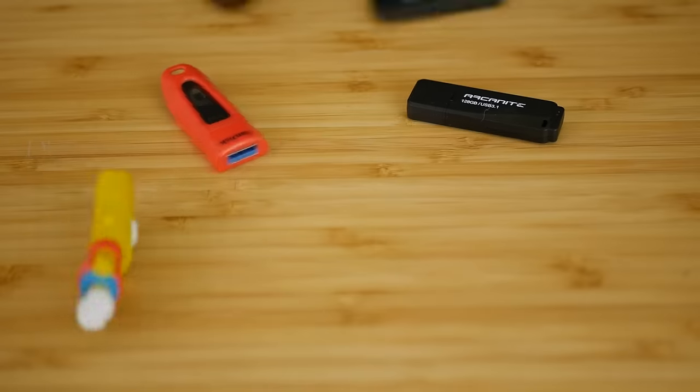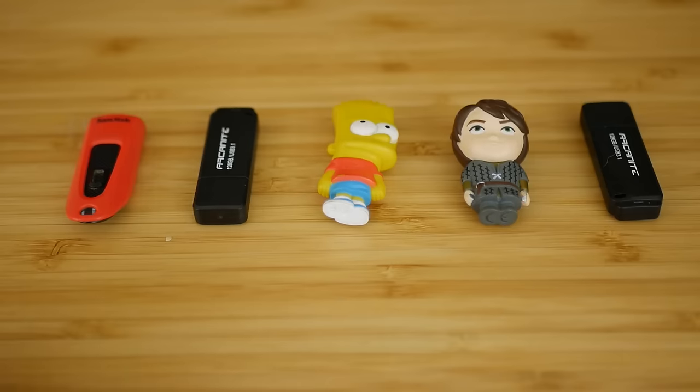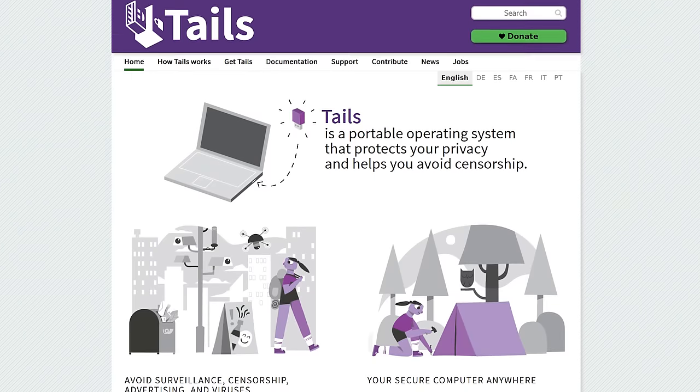Similarly, flash drives are a great tool for the same scenario, but another cool perk is they are great for live operating systems. Both myself and my editor carry around several flash drives in our backpacks, each loaded with different operating systems like Tails OS, a recovery Windows ISO — because you never know when you're going to need that one — and more.